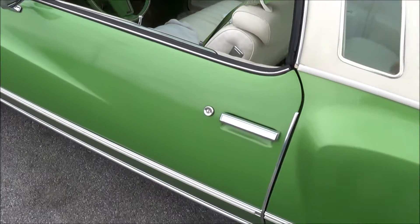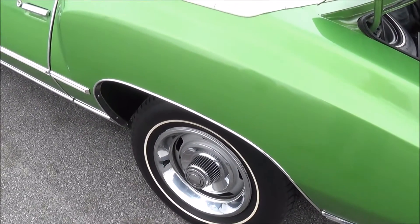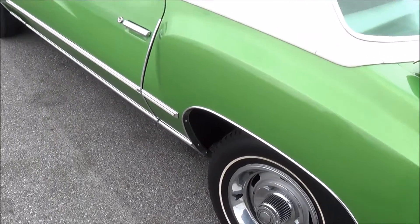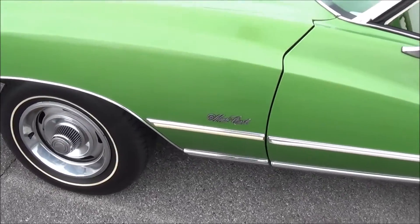This is an original mileage car? Yep. 18,000? 18,997 I think it says in there now. That's nice. 18,000. Original paint, original everything.